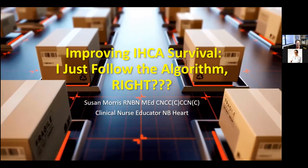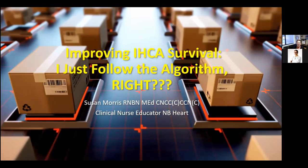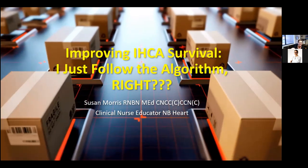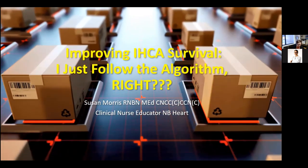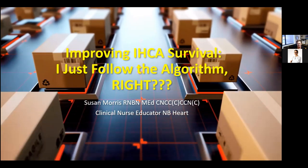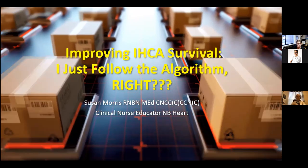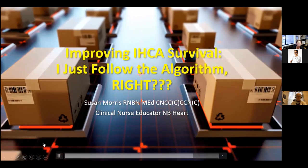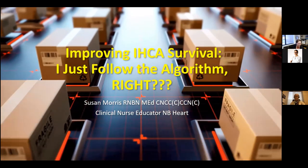Looking at my lead screen here, I see an assembly line — I see everything that is the same. Some people would have you believe that I just follow the algorithm. I'm going to take you through a little bit of the literature and look at maybe some deviation from those algorithms.